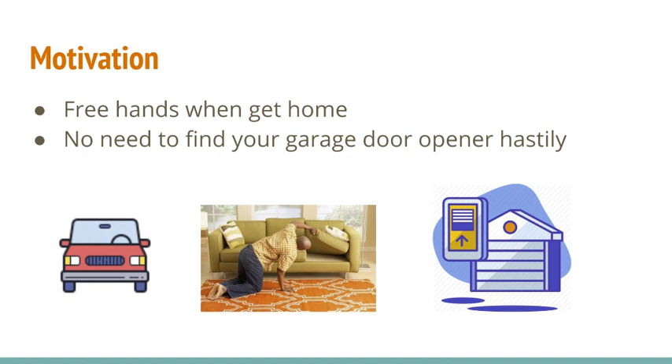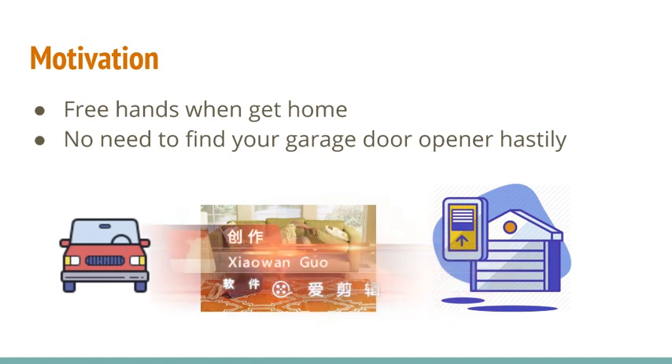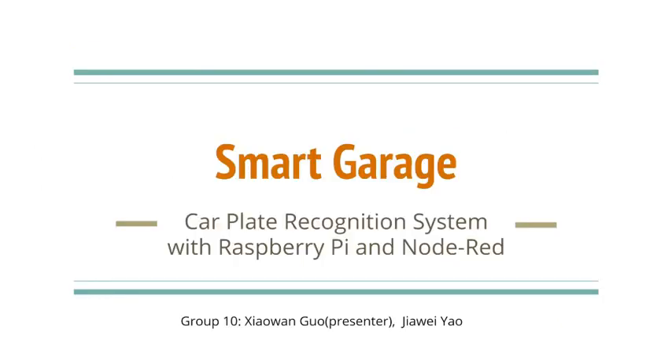A smart garage that can recognize your car and open the garage door for you automatically. In this video, I will introduce our project, Smart Garage — a car recognition system with Raspberry Pi and Node-RED.